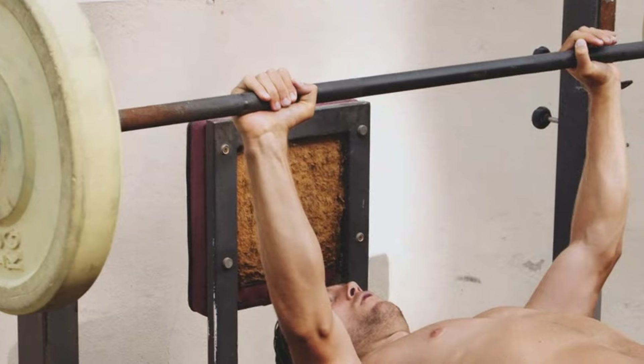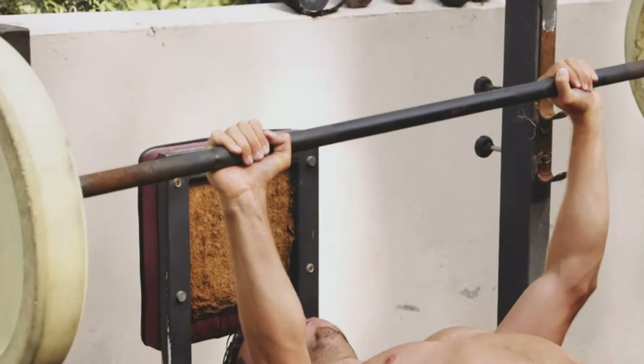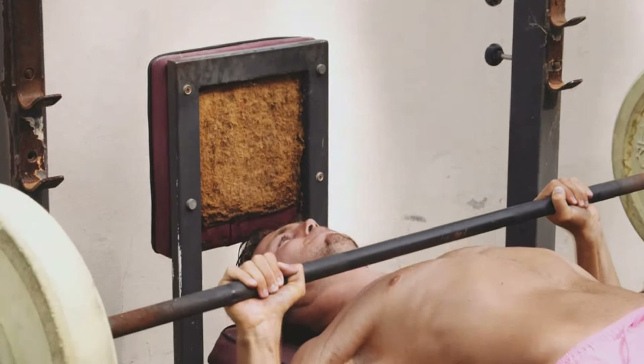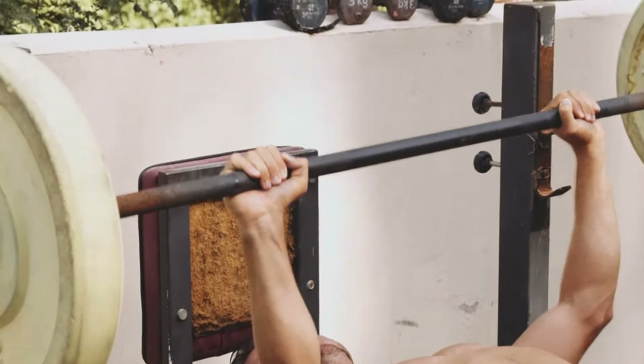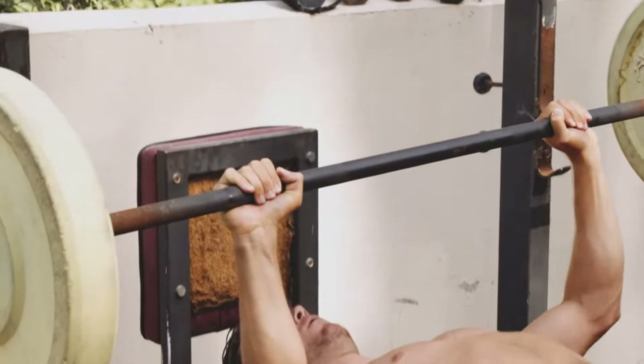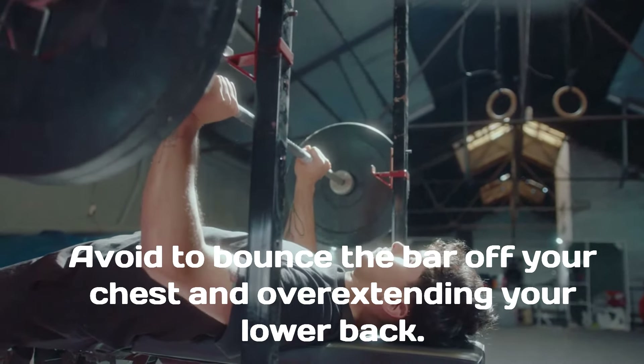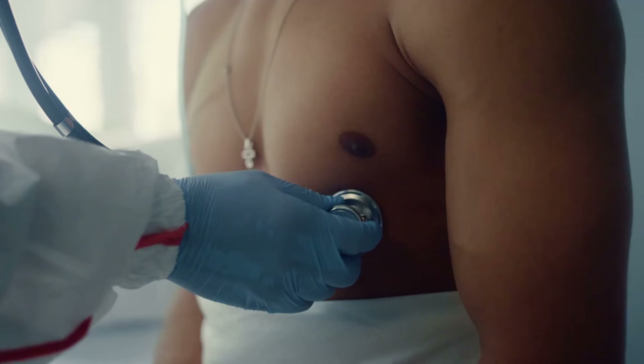To press the bar back up, engage your chest, shoulders, and triceps, keeping your elbows close to your body. Push the bar up to the starting position until your arms are fully extended but not locked, to avoid shoulder strain, and exhale as you press the bar up. Avoid bouncing the bar off your chest and overextending your lower back, which will improve effectiveness and reduce risk of injury.